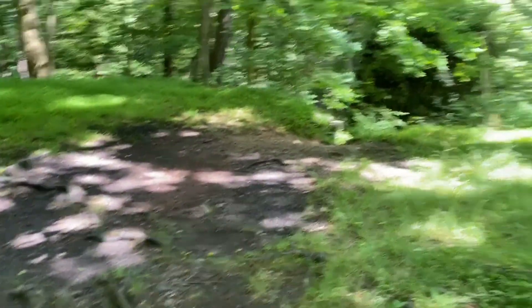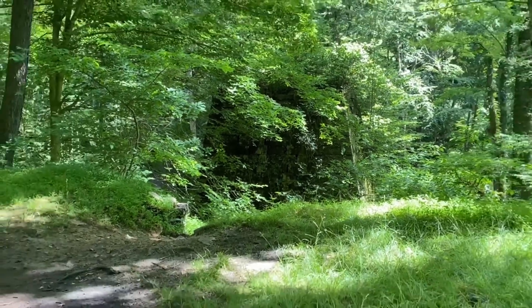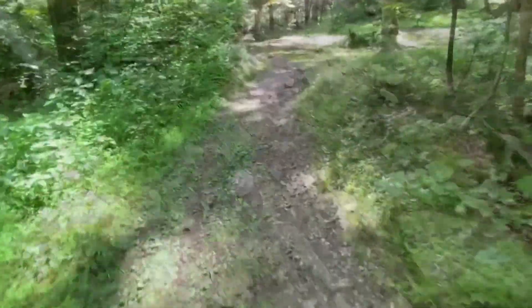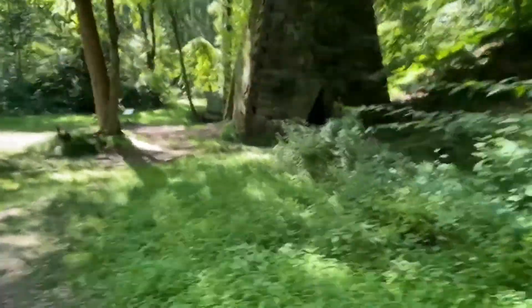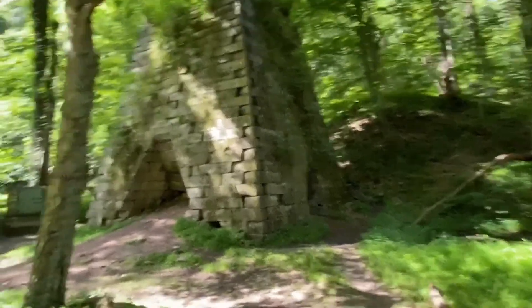We're coming up on a little area here. Oh, there it is — there's the back side of it. Wow, hang on, let me turn the camera around. That's the back side of it. We're going to get down the path here and get to it. Absolutely fantastic, very cool. It's pretty big.